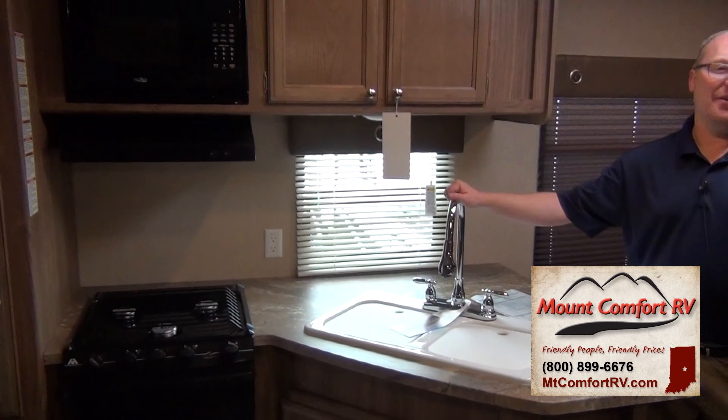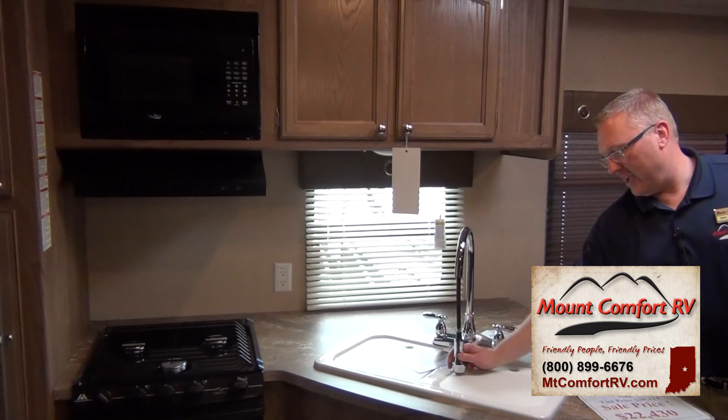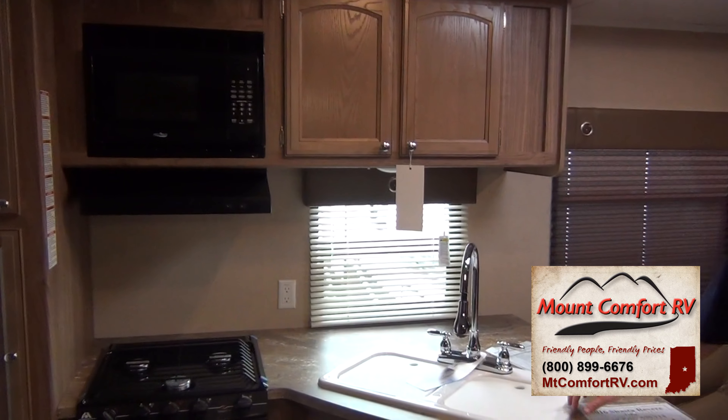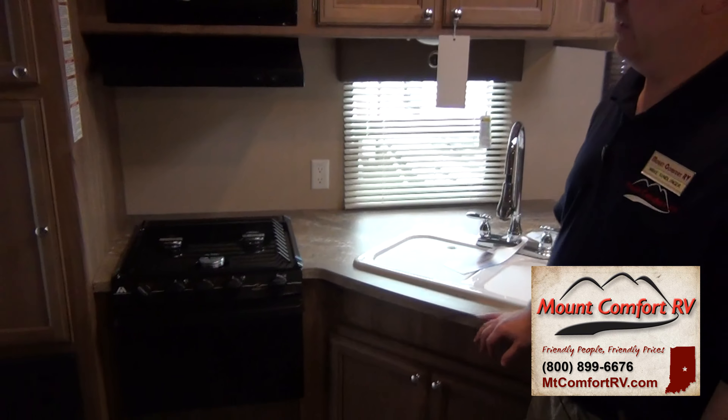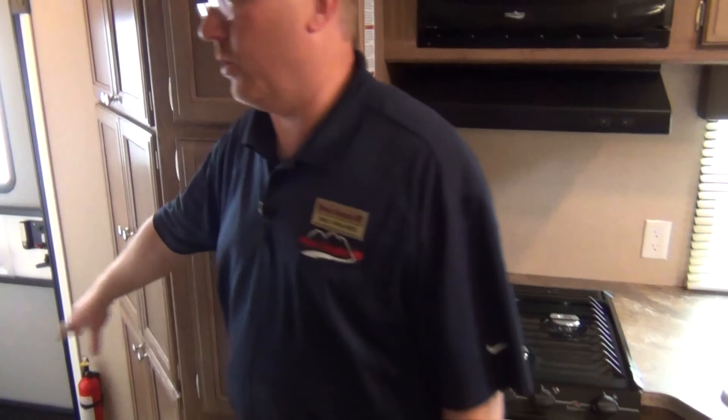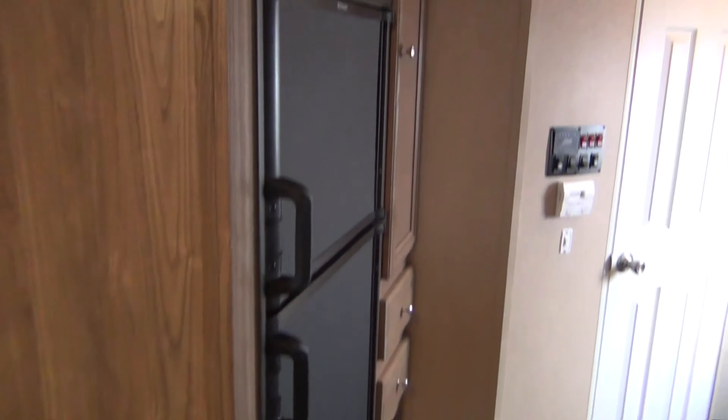We got the nice high rise faucet here with the sprayer, double sink. Got some cabinets over here, got some more cabinets over here. Plenty of storage in here as well as over here next to the refrigerator.